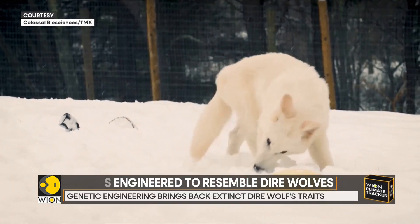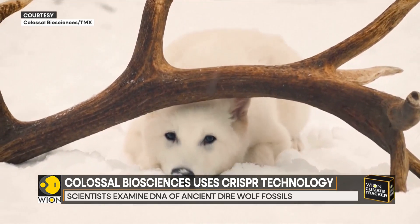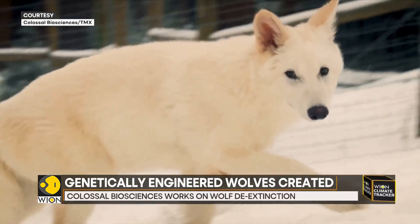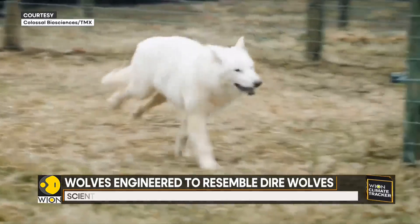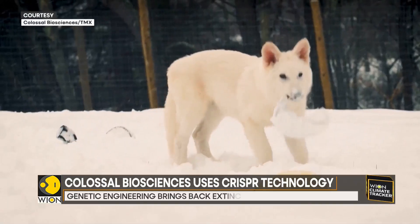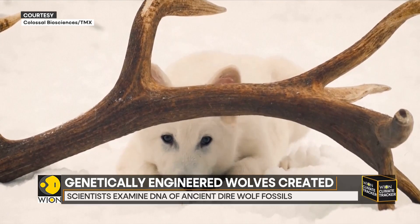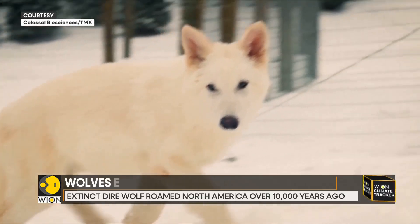Scientists learned about specific traits that dire wolves possessed by examining ancient DNA from fossils. These included a 13,000-year-old dire wolf tooth unearthed in Ohio and a 72,000-year-old skull fragment found in Idaho. Scientists then took blood cells from a living gray wolf and used the technology to genetically modify them. The modified cells were transferred to domestic dog eggs, and when the embryos were ready, they were transferred to surrogates — also domestic dogs. 62 days later, the engineered pups were born.